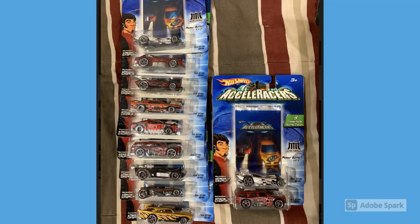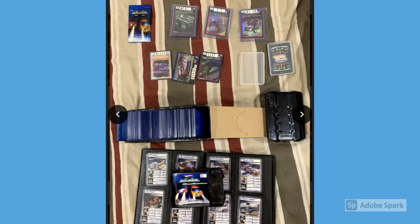Moving on to the carded 2005 Accelerators cars — this is a full set of the Metal Maniacs cars. He does have a full set carded of the 2005 Accelerators, though I don't have pictures of the Drones, Teku, and Silencer sets. In this one you can definitely see the Pile Driver and the Flathead Fury — the two gems of the Metal Maniacs.